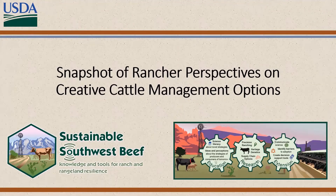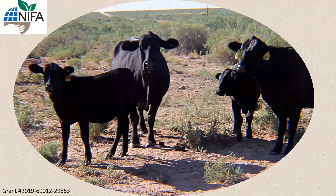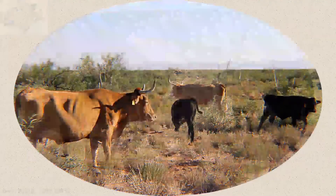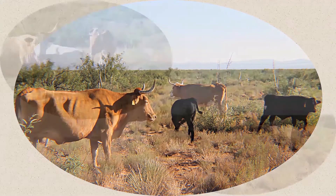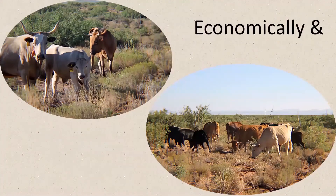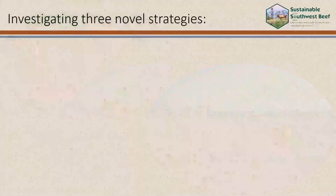The Sustainable Southwest Beef Project is a five-year coordinated agriculture project funded by the USDA National Institute of Food and Agriculture. The goal of this project is to support and enhance the sustainability of beef production in the western U.S., keeping ranches and rangelands ecologically and economically healthy as climate, markets, and policies change.